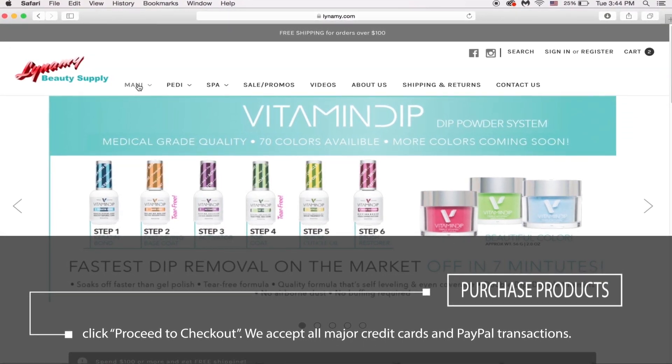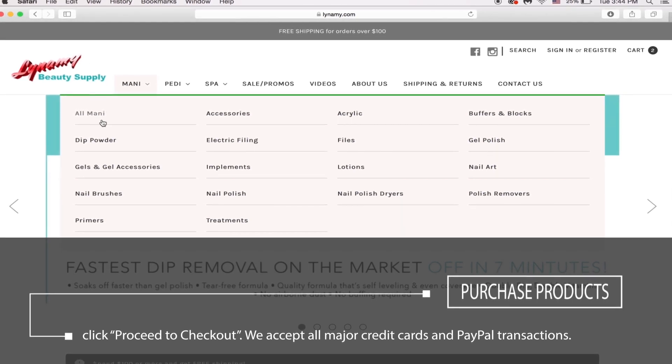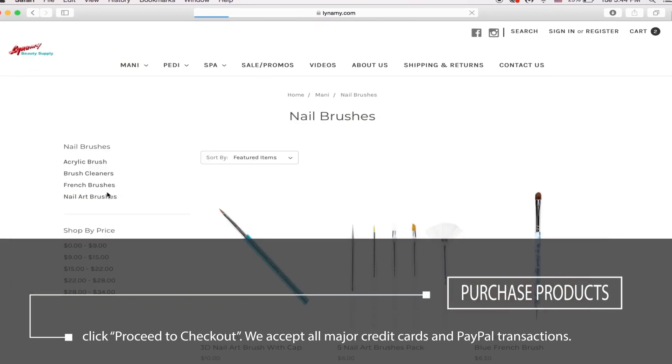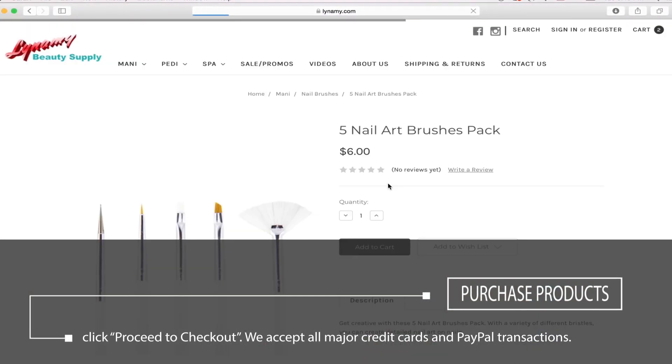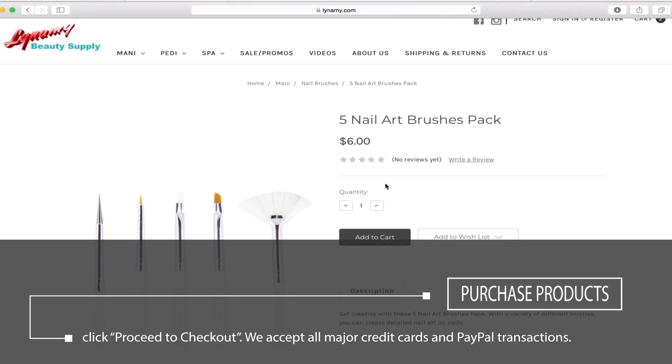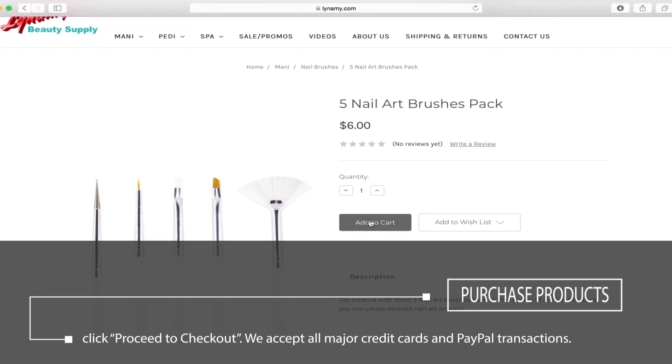To browse our products, click on the drop-down menu. Choose from the list of categories to find your desired item. Click on the item.